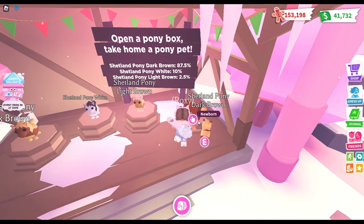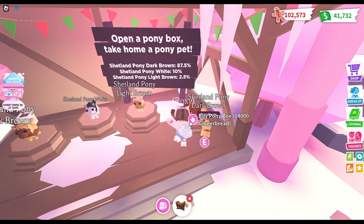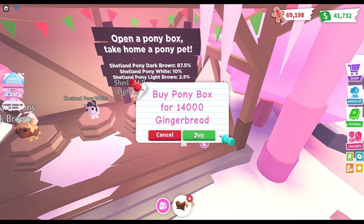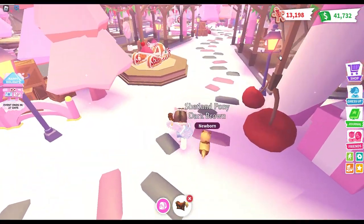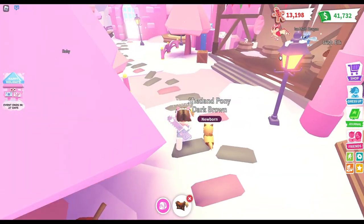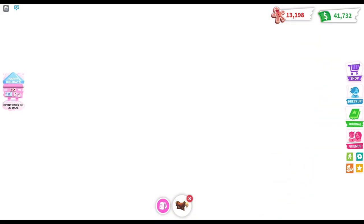I'm kind of upset we haven't gotten anything, but I love the update — I really do. I can't get any more boxes right now because I'm only at 13k and I needed 14k. I meant to have enough but let's leave this wonderful Christmas winterland area.